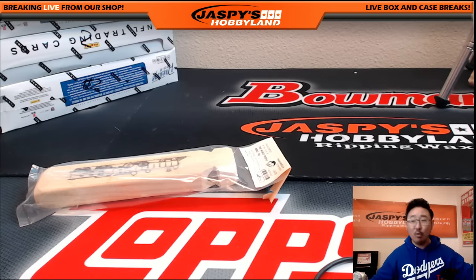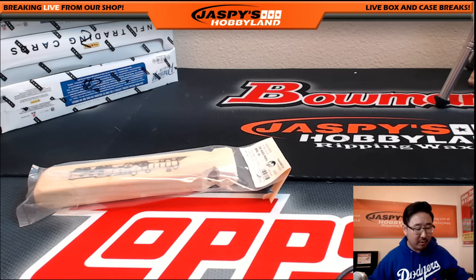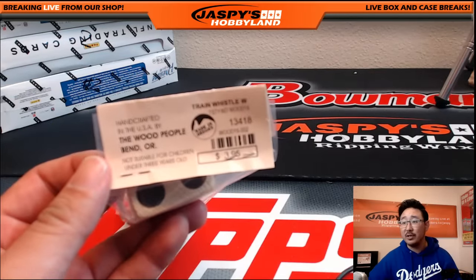Now everyone says you should have some sort of train whistle toy to hand out as promo items or something. So we thought, yeah, maybe that would be a good idea. So I went and talked to the Wood People in Bend, Oregon. Big thanks to them for sending me a sample of one of their train whistles.